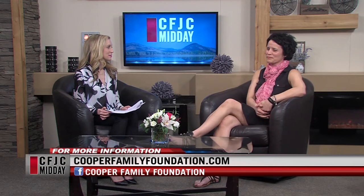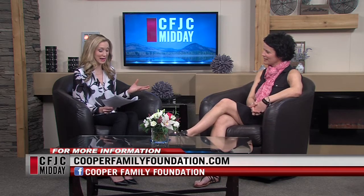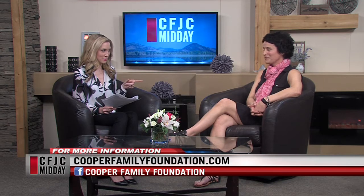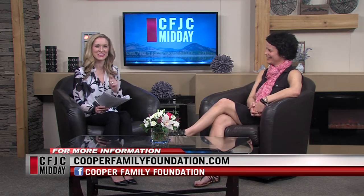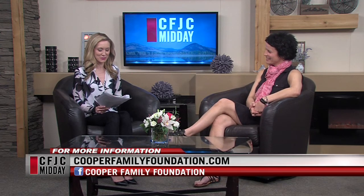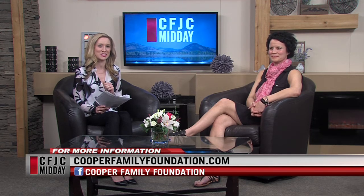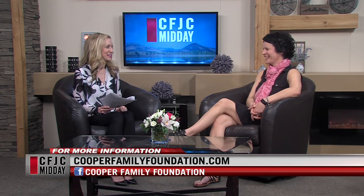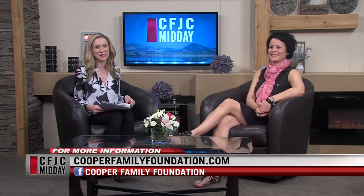It's a beautiful facility and a beautiful home. The silent bidding process opens June 1st for 30 days. Think about how much you can afford and how much you're willing to give to this great cause. Open houses are on Saturdays and Sundays. Visit cooperfamilyfoundation.com or their Facebook page for more information. Thank you so much for joining us, Nellie. We'll look forward to finding out who the lucky winner is!